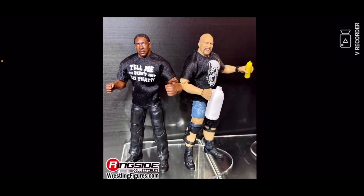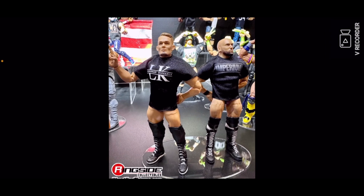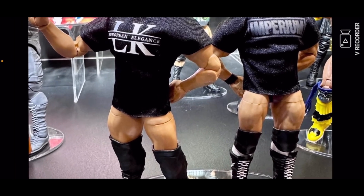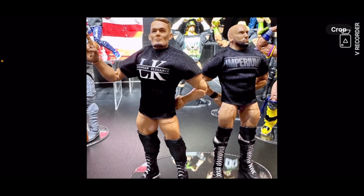By the way, that Stone Cold and Booker T was not a match, that was a segment. Then Luca Kaneshiro and some other guy whose name I don't know — those legs on the other figure should be on Luca Kaneshiro's figure.